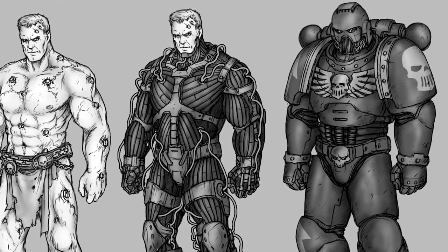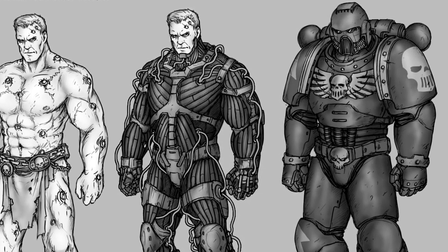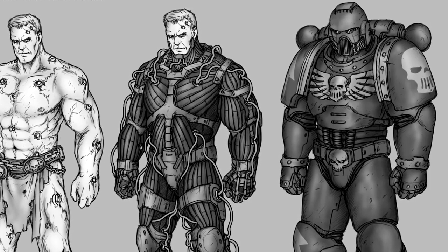The Black Carapace is one of the most distinctive features of a Space Marine, and without it, the power armour would be almost useless.